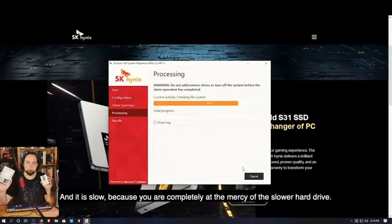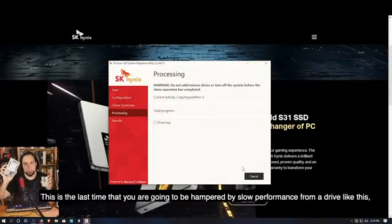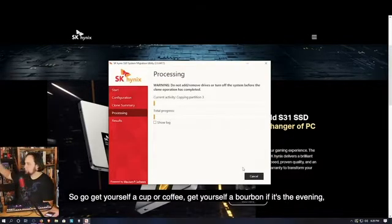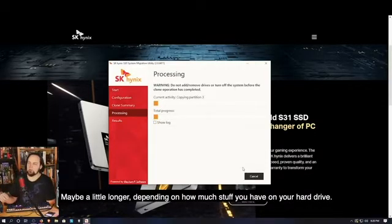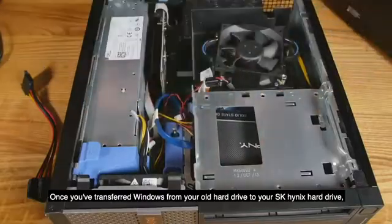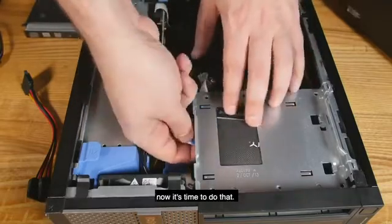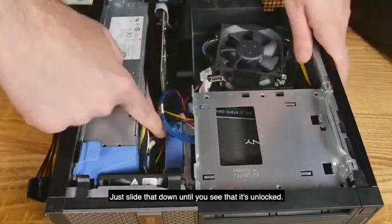You are completely at the mercy of the slower hard drive - it can't copy any faster than the drive can send the data. This is the last time you'll be hampered by slow performance from a drive like this, because once it gets onto the SSD it's going to be so much faster. Go get yourself a cup of coffee, a bourbon, a cup of tea - just kick back and watch a show. This might take more than an hour depending on how much stuff you have on your hard drive. Once you've transferred Windows from your old hard drive to your SK Hynix, if you're replacing the hard drive in the Dell it's time to do that.